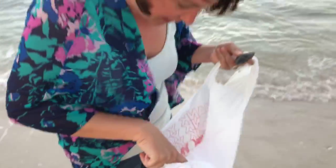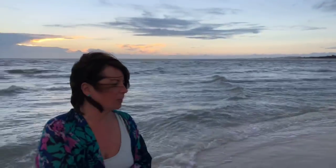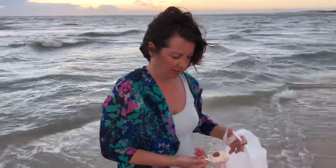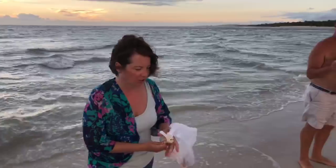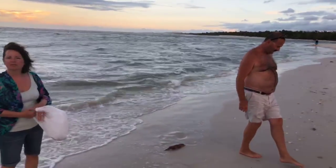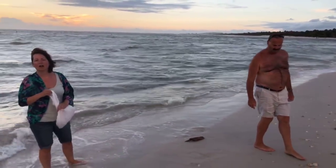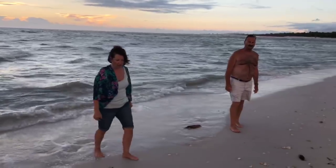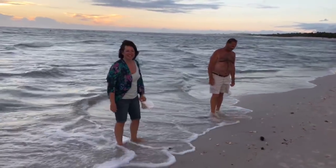I would have thought this beach was going to be covered in shells. I know, exactly. Probably tomorrow — tomorrow morning we'll be here. Yeah, tomorrow morning I'm guessing there's going to be shells everywhere. I don't know if I'm going to make it out here or not — I just got a message, one of my friends is in the hospital. Oh no. I hope he's alright. I hope so, good luck there. Alright, I'll see you later.